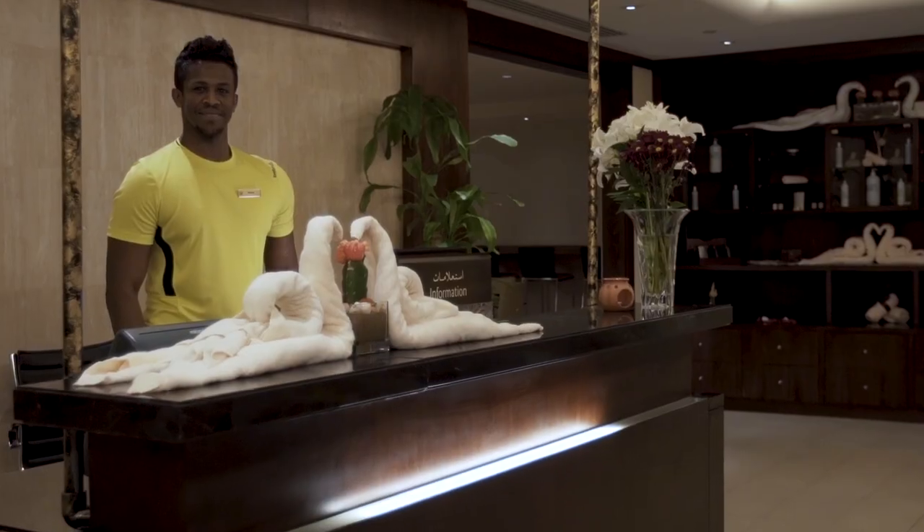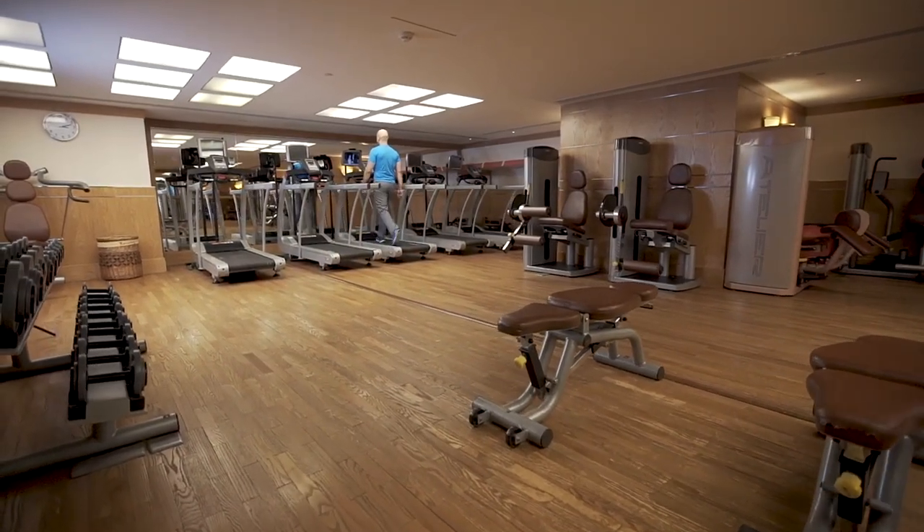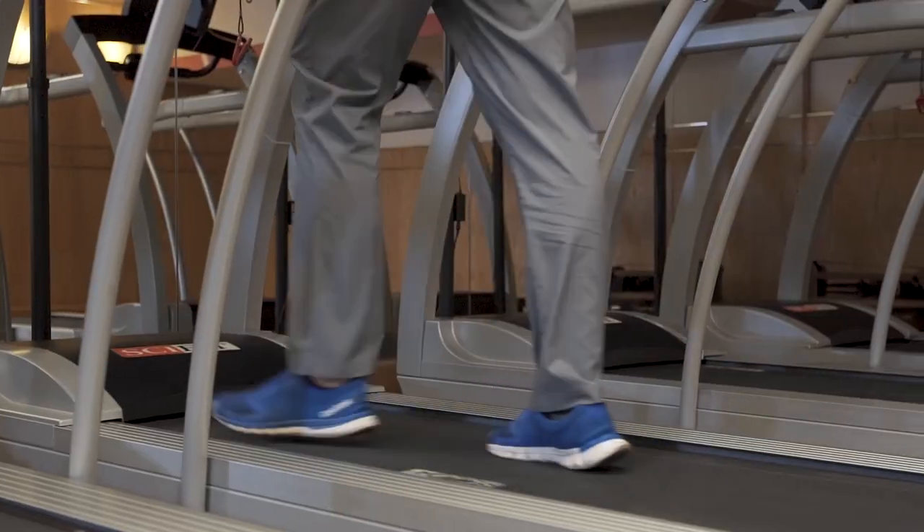Let your daily stress melt away in our health club and spa area, featuring world-class amenities and superb service.